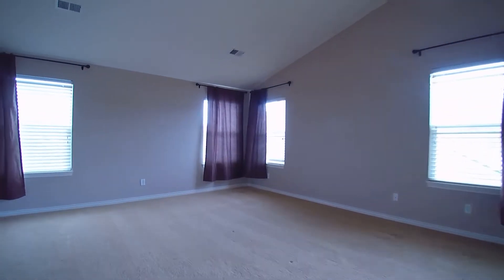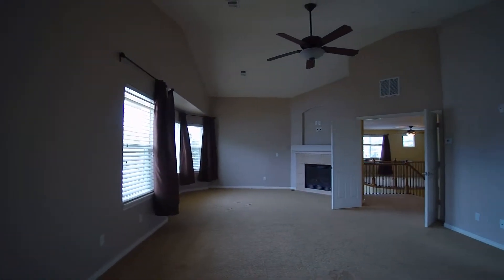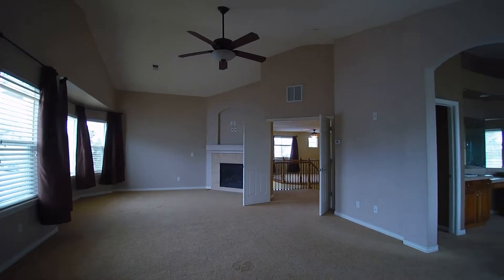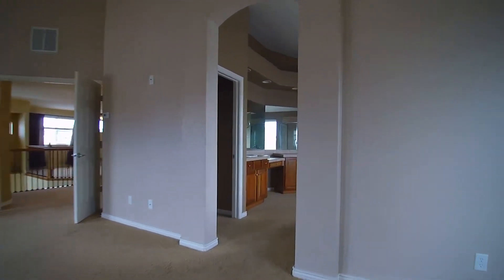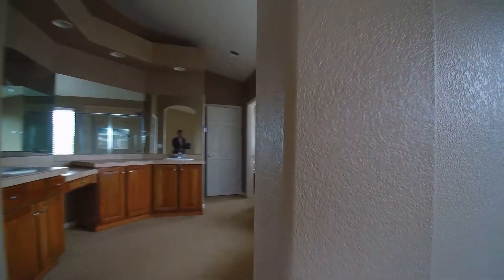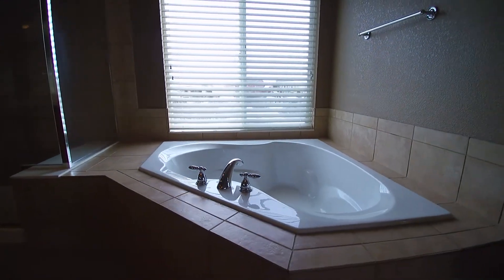You have the master on this side here — it's a very large room, pretty much a double room, with a fireplace. Really good size. There's a soaking tub in here — let's turn on the lights — soaking tub right over here.